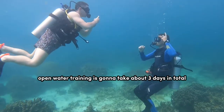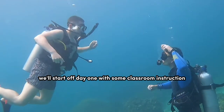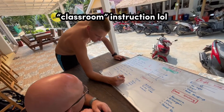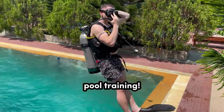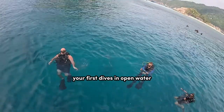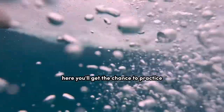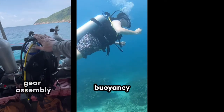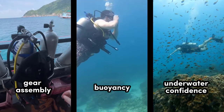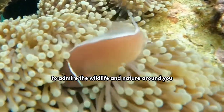Open water training's gonna take about three days in total, and it's designed to teach you all the basics you'll need. You'll start off day one with some classroom instruction, but then you'll spend the rest of the day in the pool getting acquainted with your gear. Day two is where you're gonna get to experience your first dives in open water. To pass this level, you're gonna have four open water dives. Here, you'll get the chance to practice managing your buoyancy, assembling your gear, and becoming more confident underwater. Even though the focus is gonna be on building these skills, don't worry — you'll still have plenty of time to admire the wildlife and nature around you.